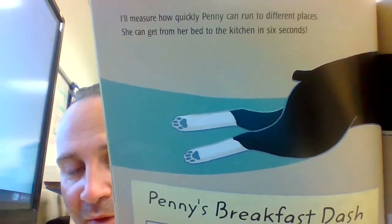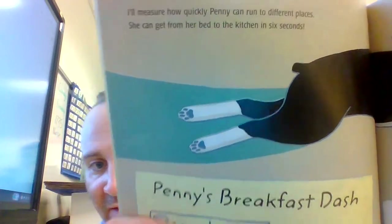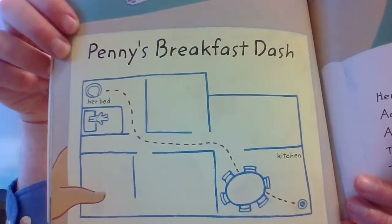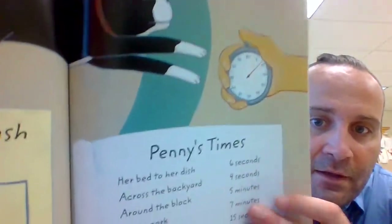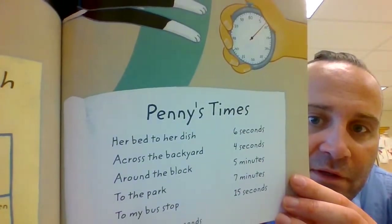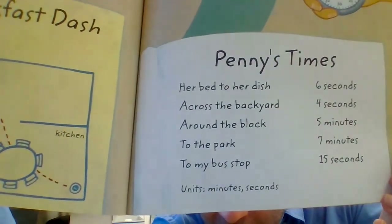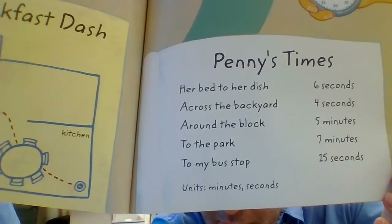I'll measure how quickly Penny can run to different places. Penny's times: her bed to her dish — 6 seconds; across the backyard — 4 seconds; around the block — 5 minutes; to the park — 7 minutes; to my bus stop — 15 seconds. Units: minutes and seconds.